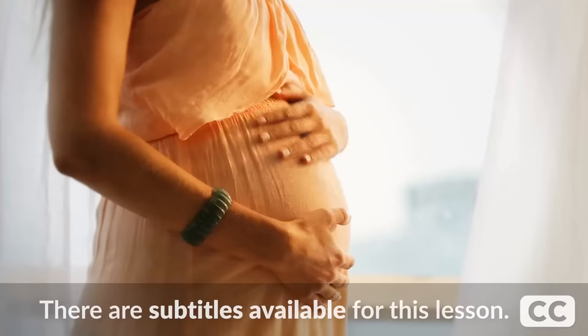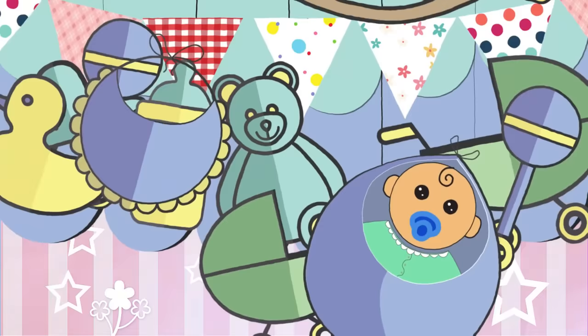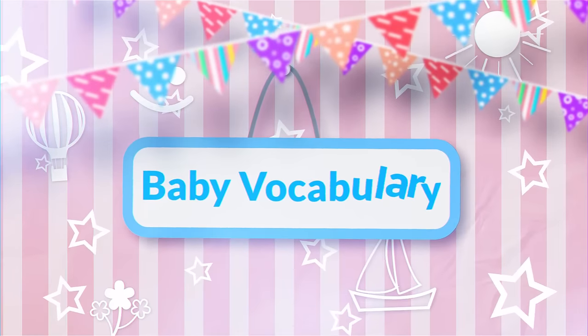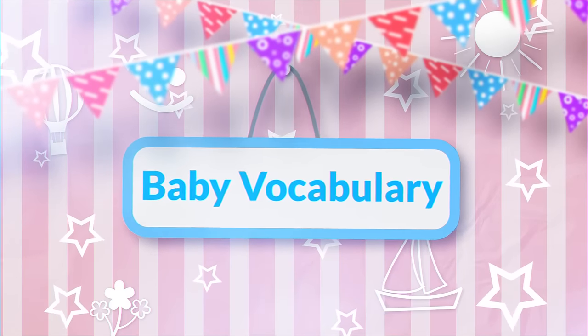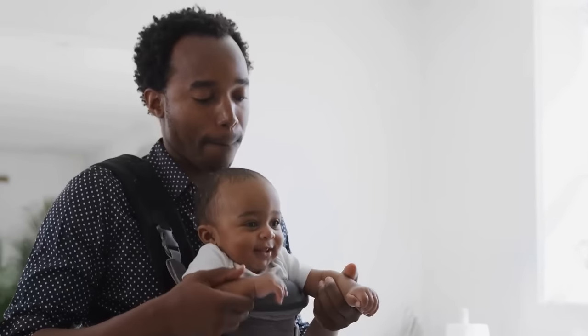Hey everyone, how's it going? I'm Andrea, your RealLife English Fluency Coach, and I think most of you know by now that I am in fact pregnant. I'm quite heavily pregnant right now, so not long to go. So I thought it would be a good idea to share some baby vocabulary with you today and also show you some of the items that you would need as a new parent.